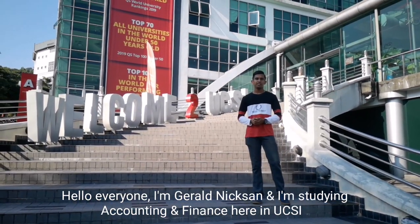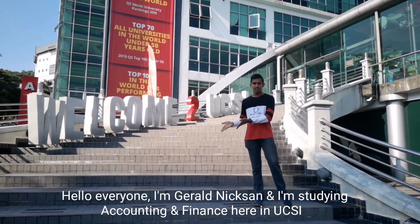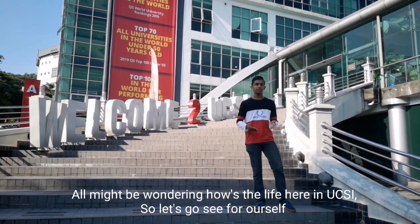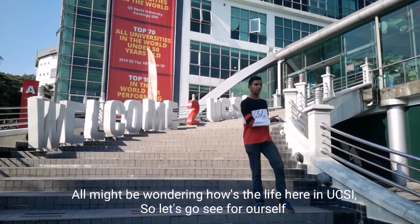Hello everyone, I'm Gerald Nixon and I'm studying Accounting and Finance here in UCSI. You might all be wondering how's the life here in UCSI? So let's go see for ourselves.